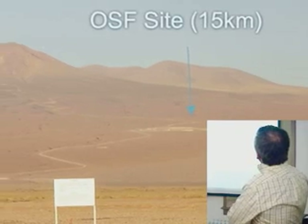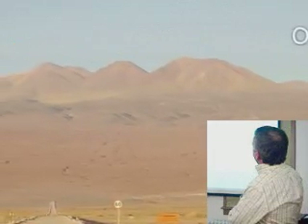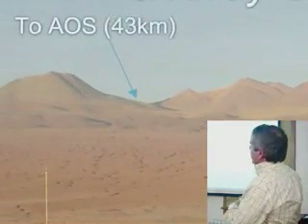If you continue past the Operations Support Facility and go over that pass, behind these hills you get to the high site — the Array Operations Site — which is about 43 kilometers from the entry gate. So that's all called the ALMA Preserve.